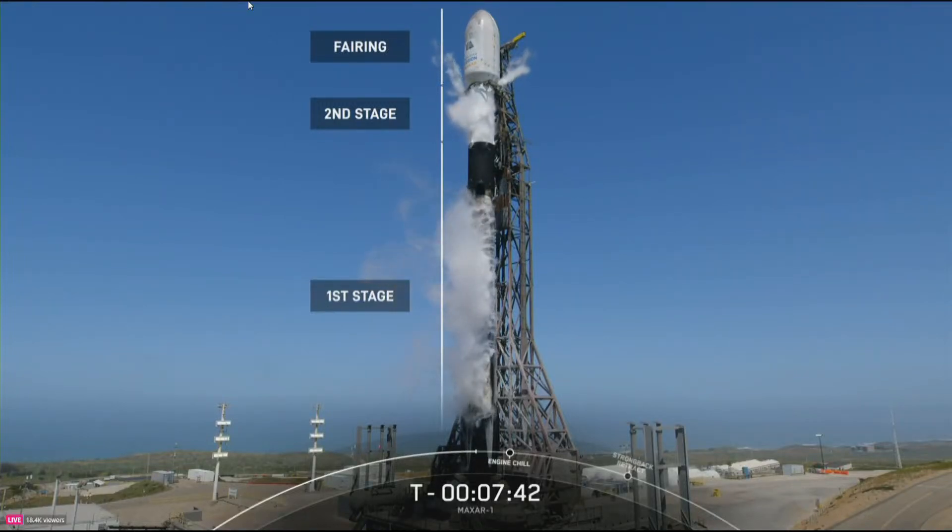Reusing rockets drives down the cost of the most expensive parts of the rocket, which in turn drives down the cost of access to space. Right now we're working on qualifying our fleet of Falcon boosters and fairings to support 40 missions each.